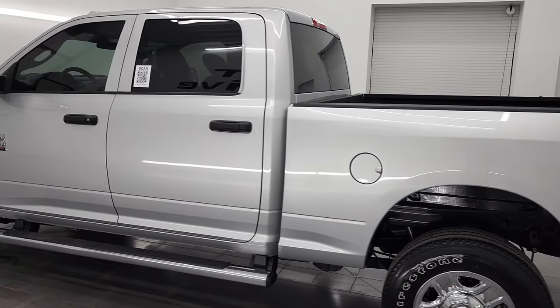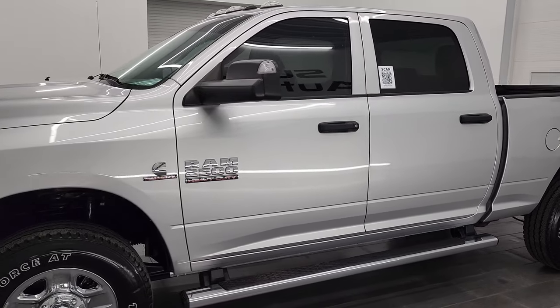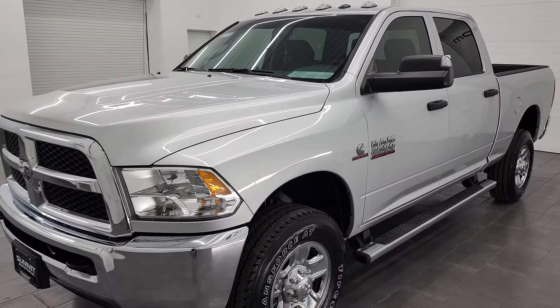This 2018 Ram 2500 has the 6.7 liter Cummins diesel engine. It is paired up with the 6 speed 68RFE automatic transmission.